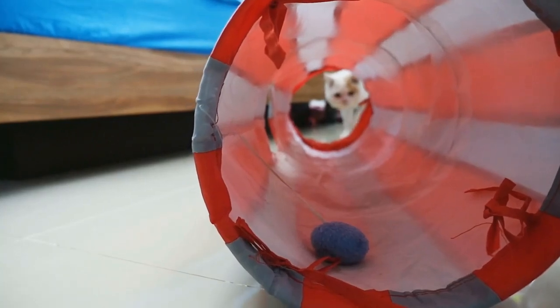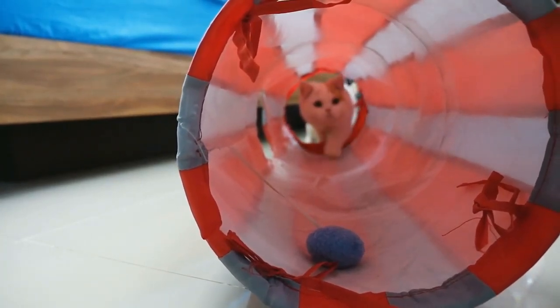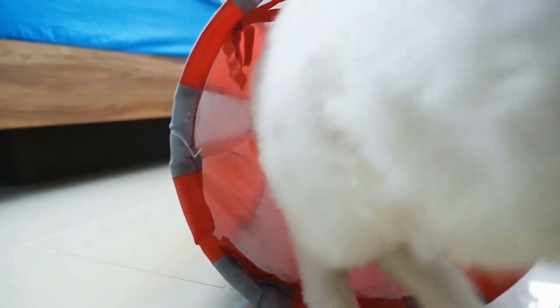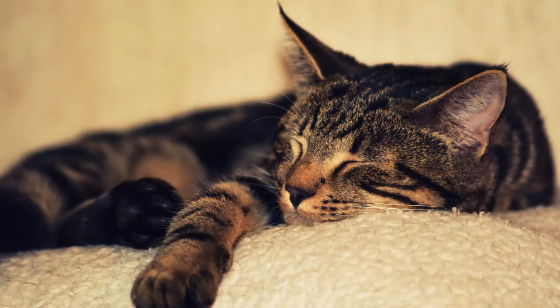Never underestimate the importance of one-on-one playtime with your cat. It doesn't even have to involve chewing or biting — just positive engagement. If the chewing and biting of cords and cables is your cat's way of filling a void, step right up when your schedule permits and make the most of your time with your pet. Cord chewing time could soon become nap time, if all goes well.